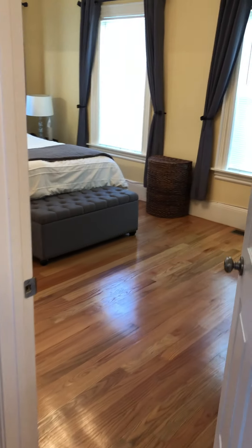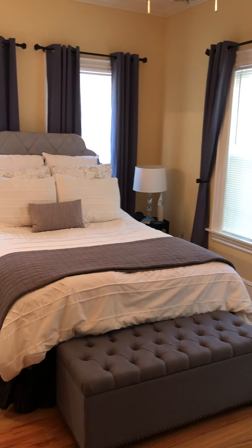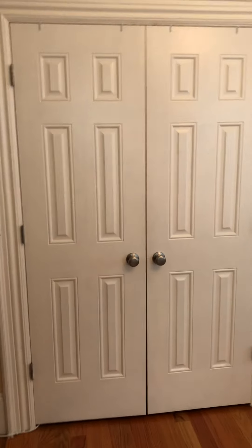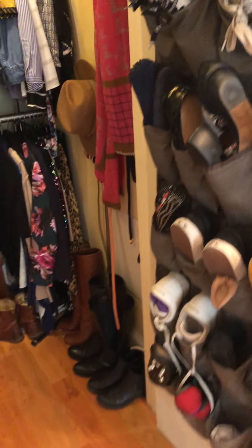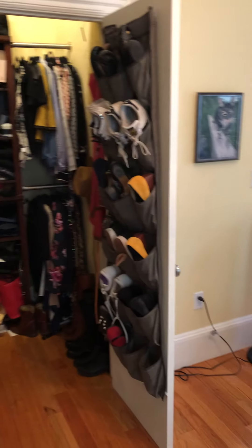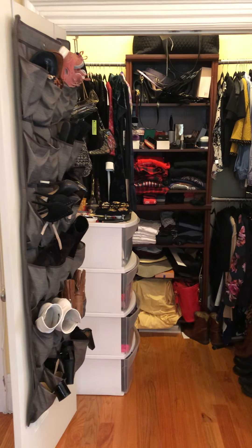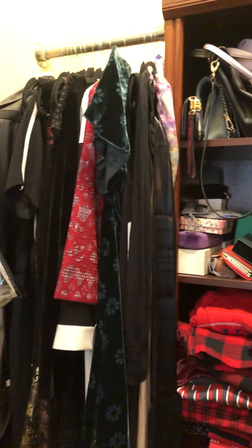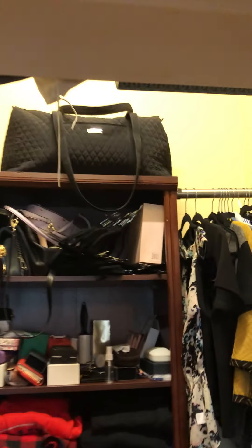Entering the master bedroom — it's a very large room with space for a seating area. Right now there's a queen bed but there's plenty of room for a king. One of the best parts about the master is its closet. It has a two-door large walk-in closet with lots of storage solutions, built-in shelving units, space to hang clothes, and a shelving unit above.